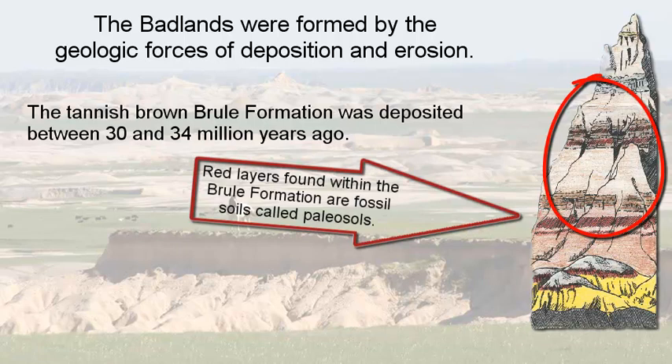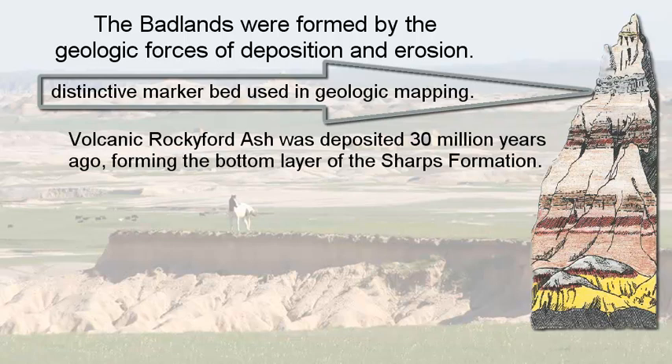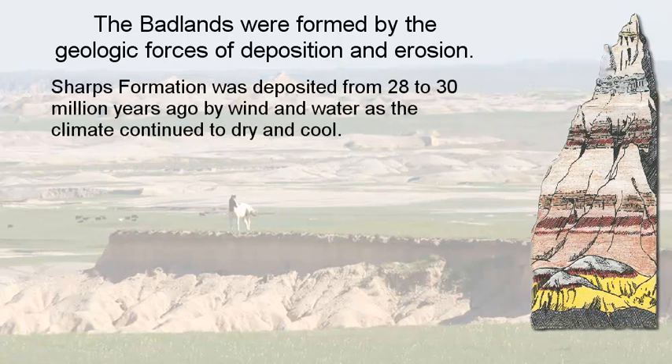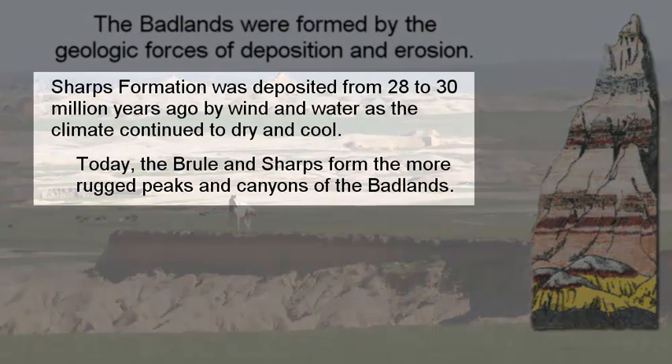The Rocky Ford ash deposits appeared about 30 million years ago and formed the lower layer of the Sharps Formation. This is a distinctive marker bed used quite often for geologic mapping because of how distinct a layer it actually is. The Sharps Formation, a result of wind, water, drying, and cooling, was deposited about 28 to 30 million years ago.